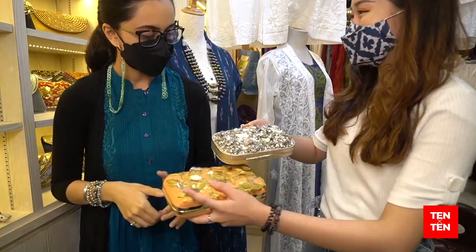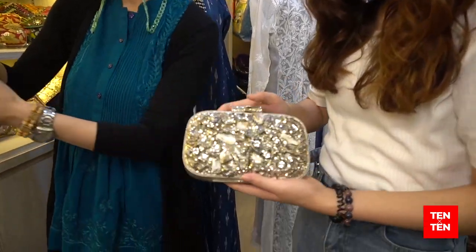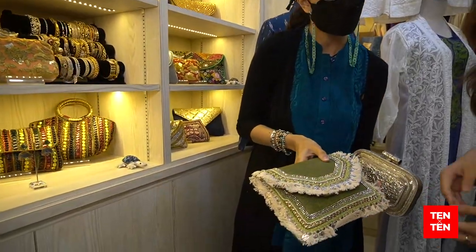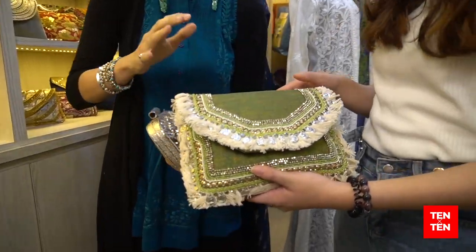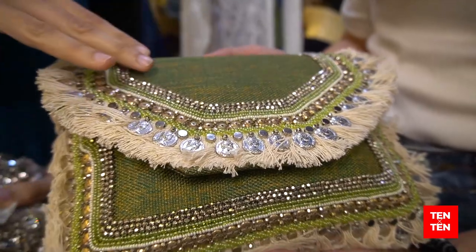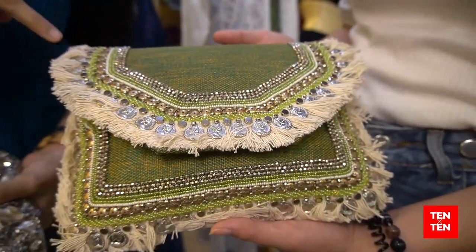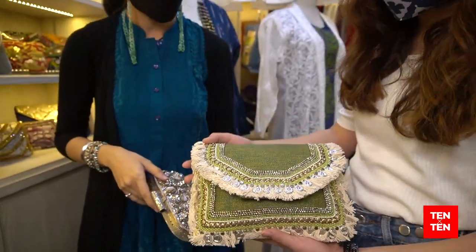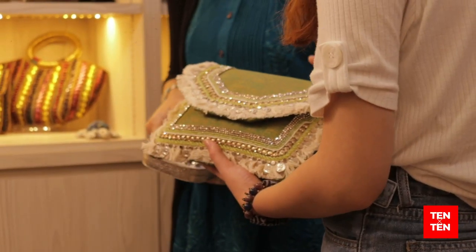We have this really blingy brass purse — it's a clutch. Looks very glamorous and has space inside. It's nice for evening wear. We even have some famous beings of Malaysia who come to buy these unique clutches from us. These latest ones are very rugged — something for the younger crowd, very bohemian. As you can see, it's made of jute with tassels around it — something unique.